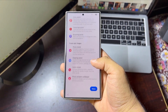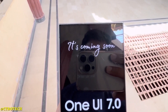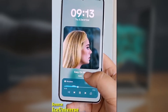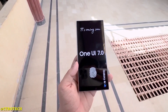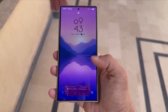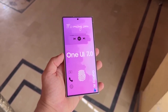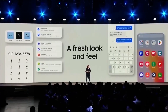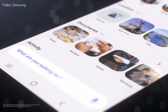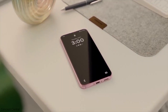Samsung is wrapping up April 2025 with a massive One UI 7 rollout, and the momentum is set to continue well into May. The update is going to be huge, with flagships getting the major upgrade, and it's not just limited to high-end devices — mid-range and budget models will be getting their share of visual enhancements too. Here's what you need to know about the global rollout and which devices are getting the update.